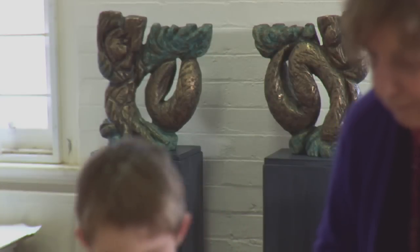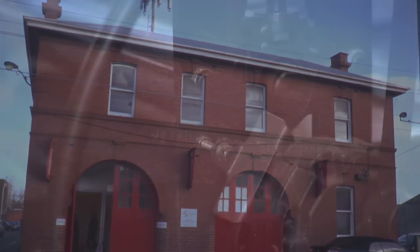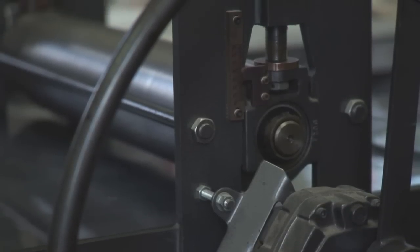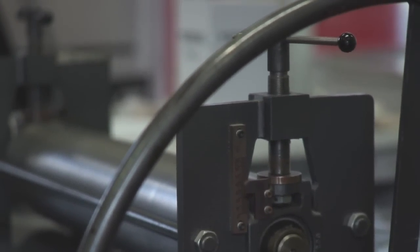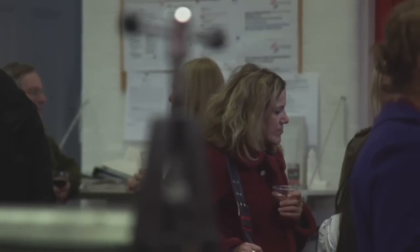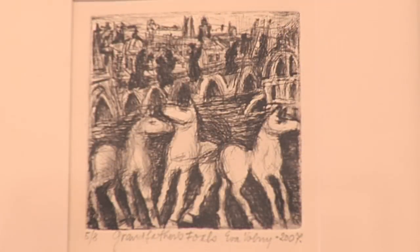I studied sculpture — that was my major — and printmaking was my minor. For a number of years I used printmaking as a supporting technique instead of drawing, and finally I decided I'd made enough sculptures and it would be good to try my hand at printmaking in addition, and this is what's presently happening.